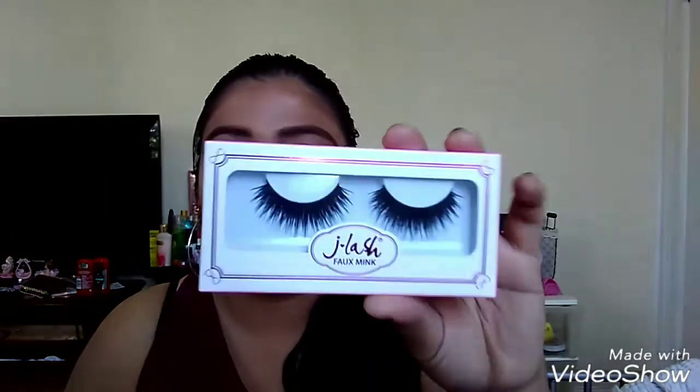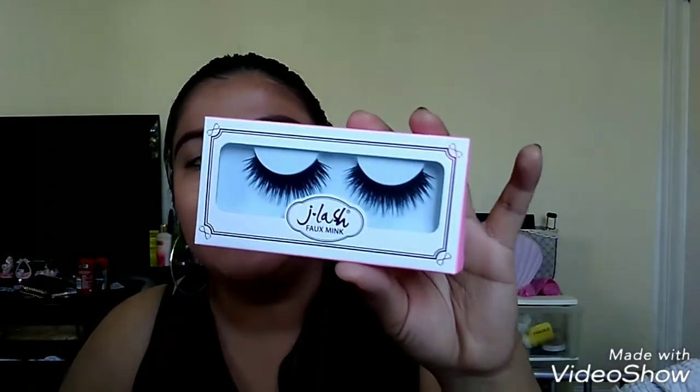I got some JLash lashes — these are in Scarlet. I was looking for Serena but they didn't have it so I got Scarlet. I also picked up the Beauty Creation Poreless Face Primer. The lady tested it on my hand and oh my god it felt so smooth and smelled so bomb — she sold me right away.